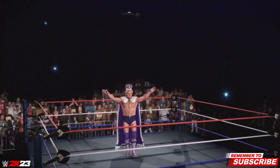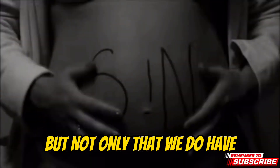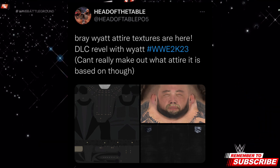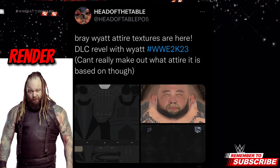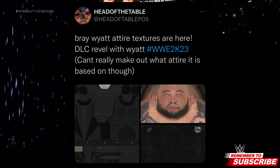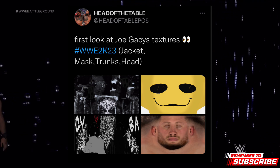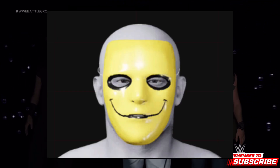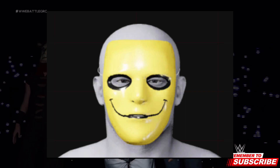We also have Bray Wyatt as well as Joey Gacy textures and attires in the game. It looks like we have Bray Wyatt's Royal Rumble 2023 return attire in the game as well as his face scan. For Joey Gacy it looks like we have all of his original face scan and attires in the game as well — here's a close look at his mask in the game.